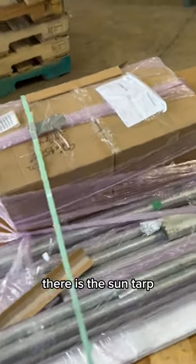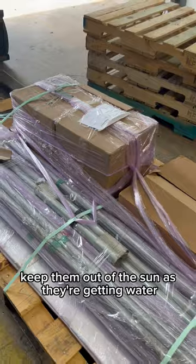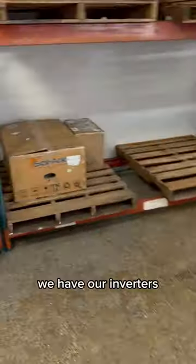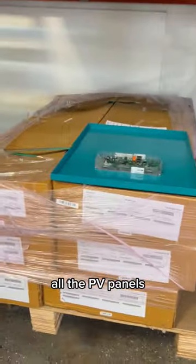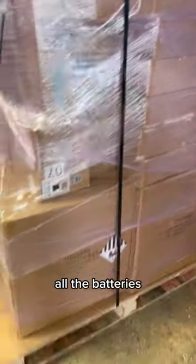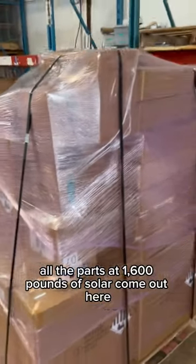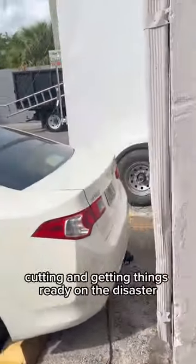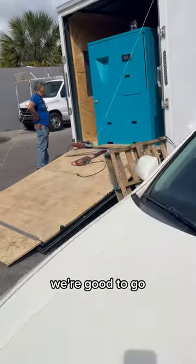Quick update on the trailer: there is the sun tarp — it's going to cover people and keep them out of the sun as they're getting water. It's all solar. We have our inverters, lots of different parts, all the PV panels, all the batteries — 1,600 pounds of solar. Come out here, the guys are already cutting and getting things ready on the disaster relief trailer. We're good to go.